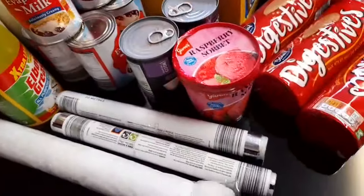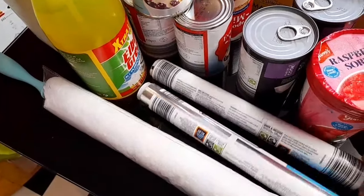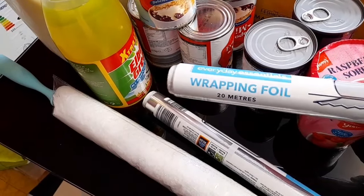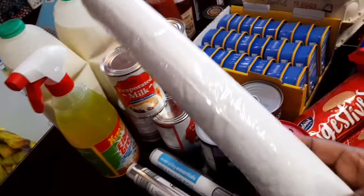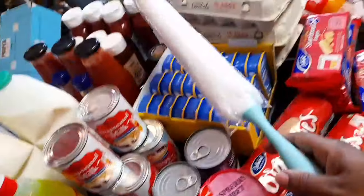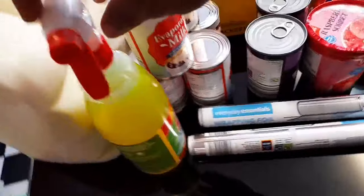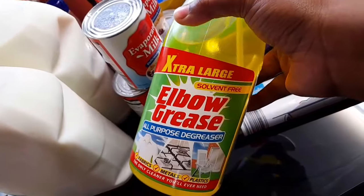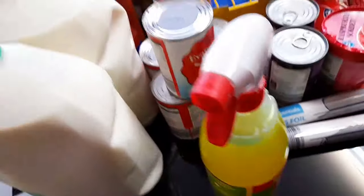Aldi, just like Lidl, also has a home section, so I got some home items to show you as well. I got two rolls of foil wrap. I also bought a duster and an all-purpose herbal degreaser from the home section.